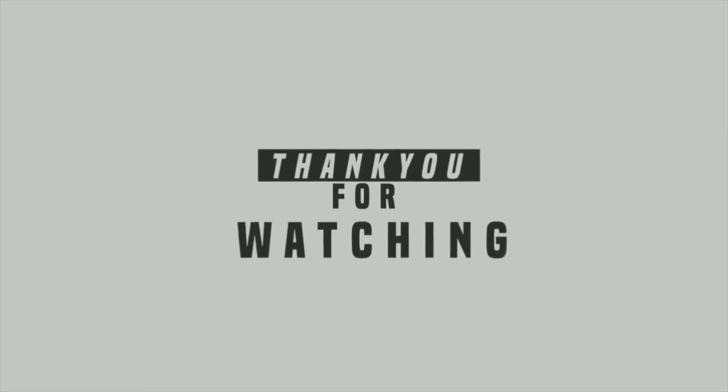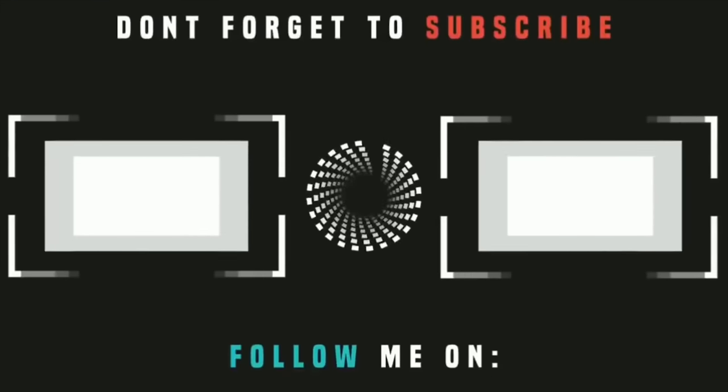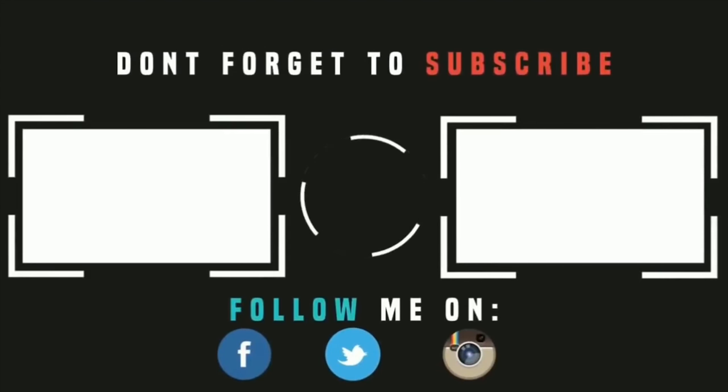If you guys enjoyed this video, make sure to hit that subscribe button, turn on your notifications, and stay tuned for my other videos, which will consist of lots of travel vlogs, sports videos, sports topics, and sports gambling — all of those topics on this channel. Thank you guys so much for all your support, and see you on the next video.